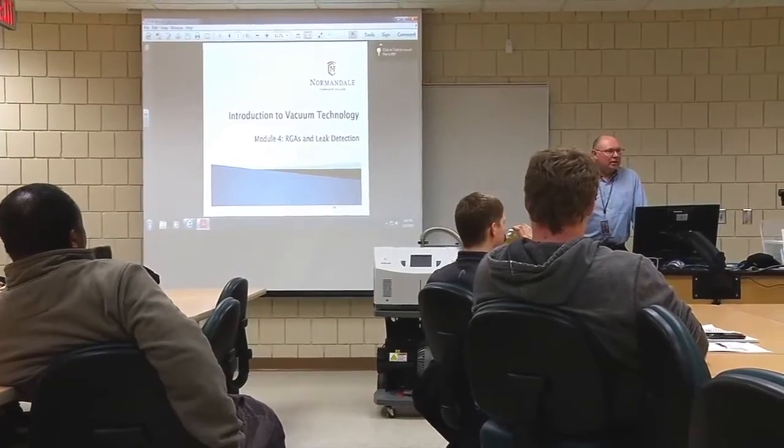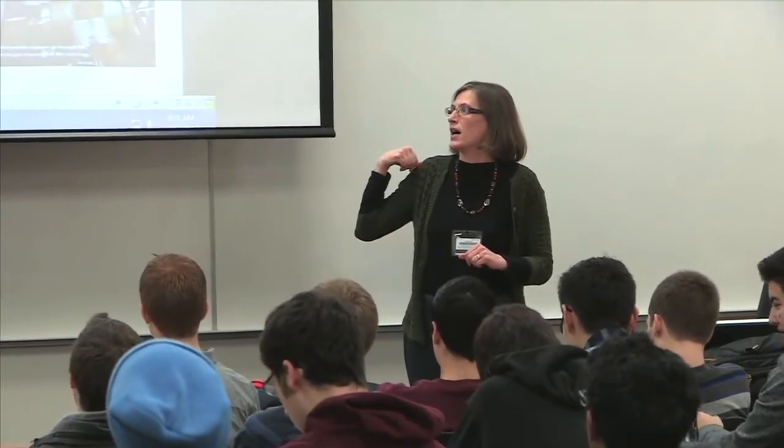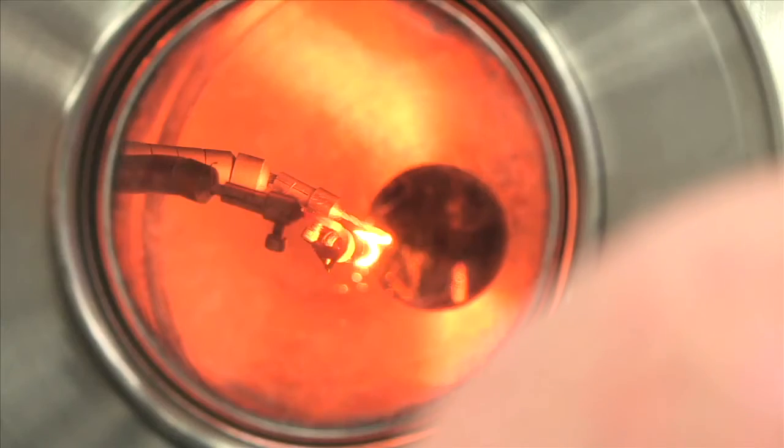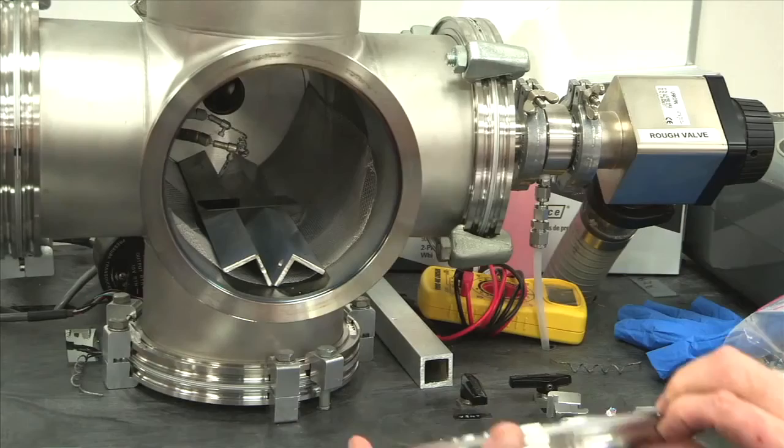The program gives you a broad overview of the entire vacuum system. It was really helpful for me to understand the entire process — it gave me a really good background, a really good base. In a typical class, half the time is spent in a traditional lecture, and the other half might be conducting or observing some type of experiment, then collecting and processing information about that experiment.